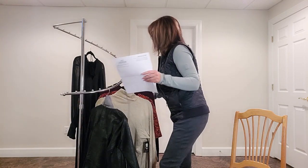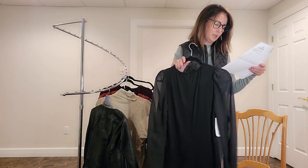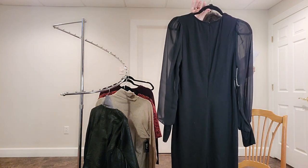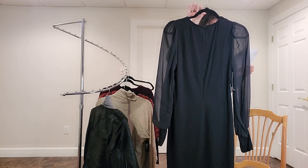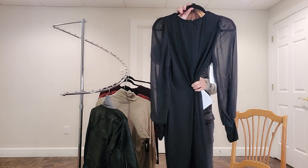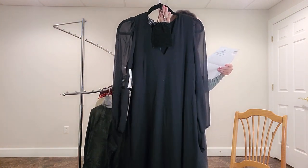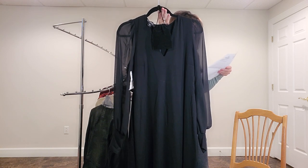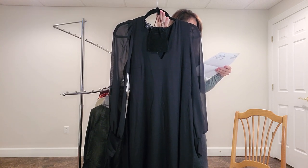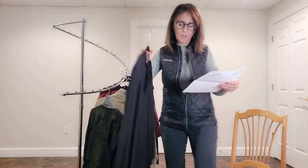Now we're going to look at the dress. There's also some jewelry with this one. It's a Karen Kane dress, the sheer sleeve dress in black, and I think she wanted me to use the belt from my last box with it — that would be really cute. It's black, size small, $138. Karen Kane usually runs about that price. The accessories are bling hoop huggies in gold clear, $48.